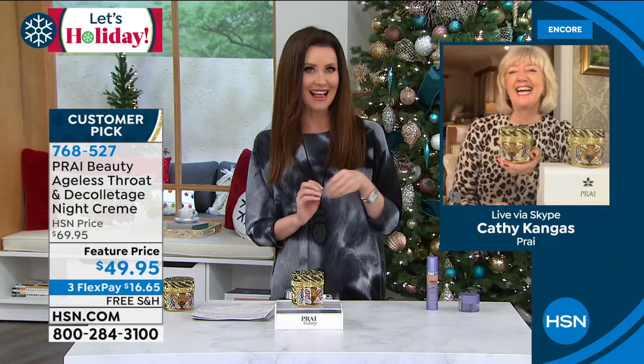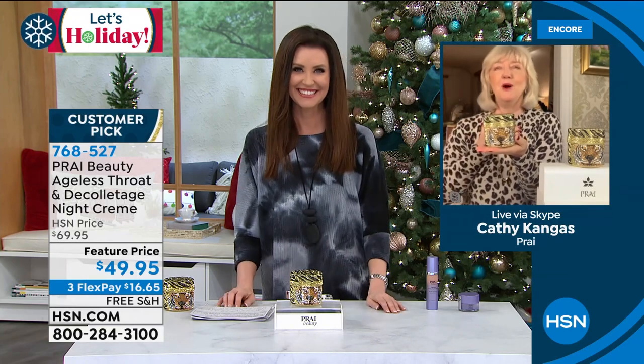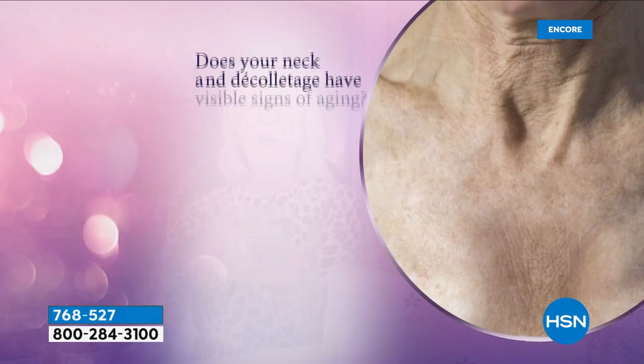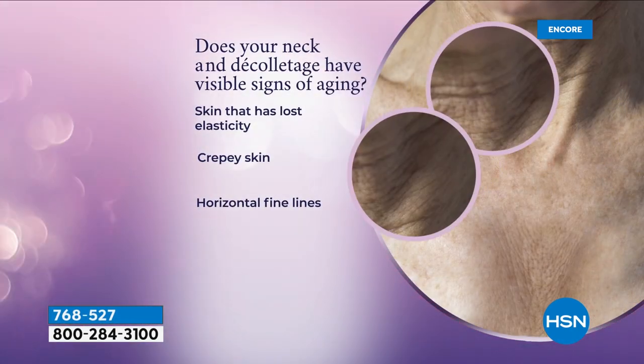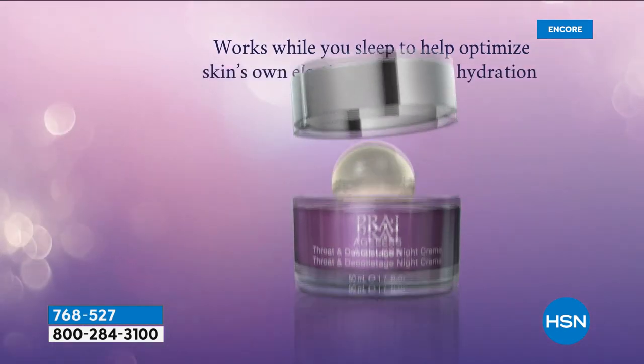Let's talk to the creator herself — the neck saver with hundreds of neck bars all over Europe. Kathy Kangas, I know you hand-picked your team from La Prairie, Chanel, and Lauder. You took all the gurus and combined their genius into this. Shannon, my pleasure — I apologize in advance, I've got a little cold, but I stayed up for you. We are so excited because India the Tiger is this beautiful limited edition, and we are now in our final quantities of this beautiful jar.